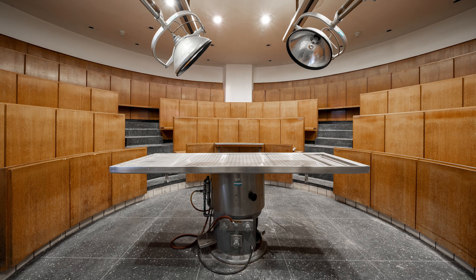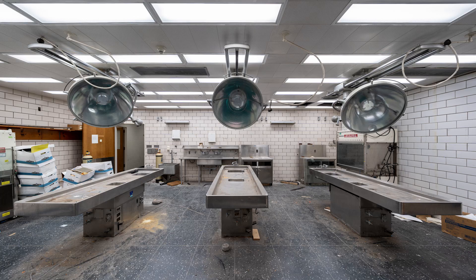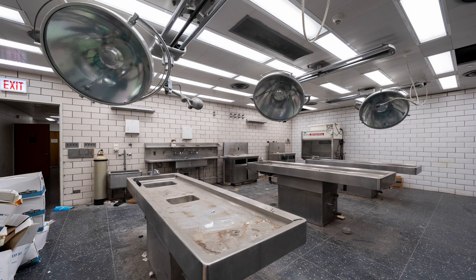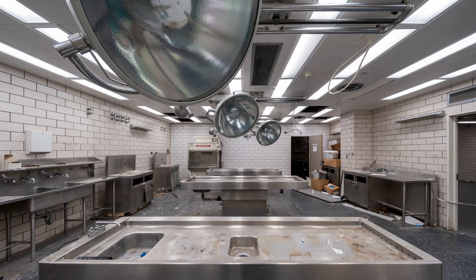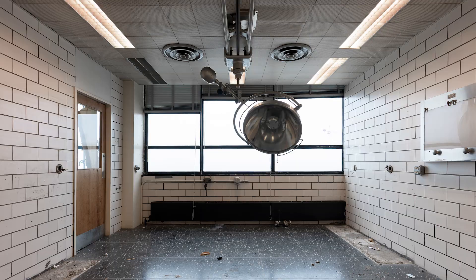And unfortunately, that is the end for the Abandoned Institute and Research Center. We really hope that you guys enjoyed this one — it is one of the best abandoned locations in the country. Thank you guys so much for the support, and please subscribe to Abandoned Central to get all of the latest videos.